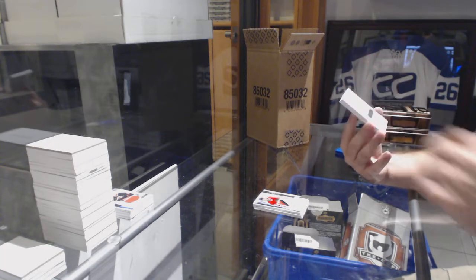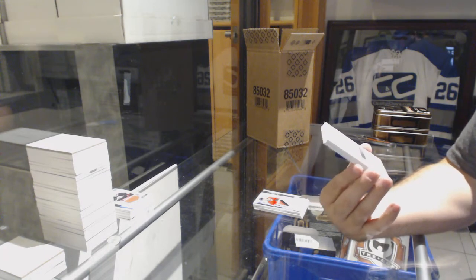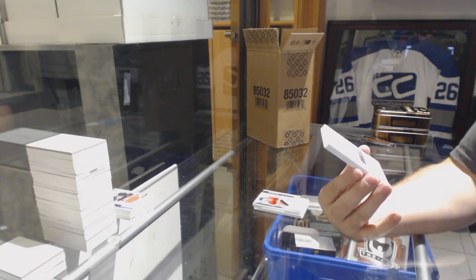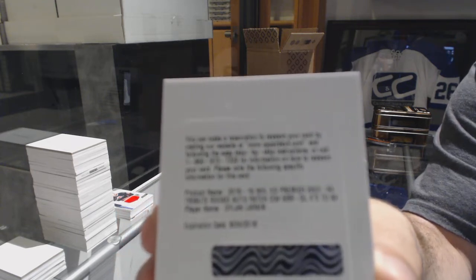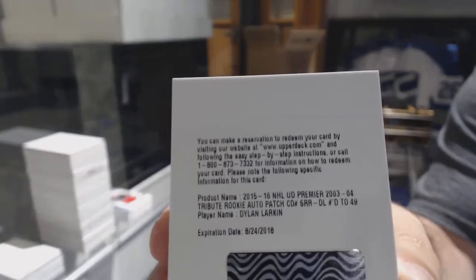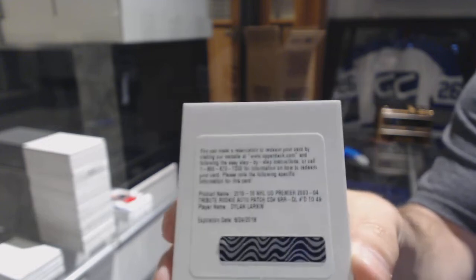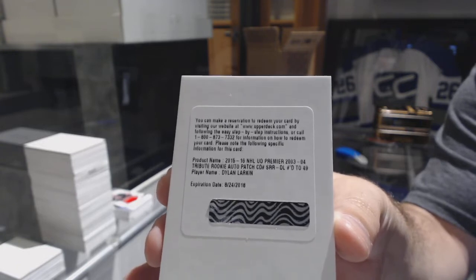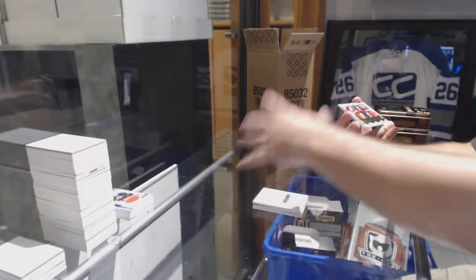Oh, that's a good one! We have a tribute rookie auto patch, number to 49, for the Red Wings — Dylan Larkin! Number to 49, Dylan Larkin. We've got for the Devils, number 99, Camilleri, Henry Schneider.